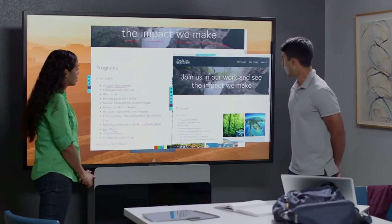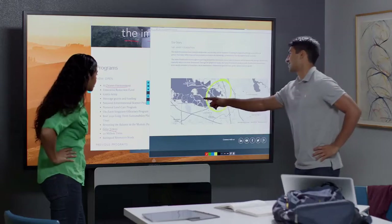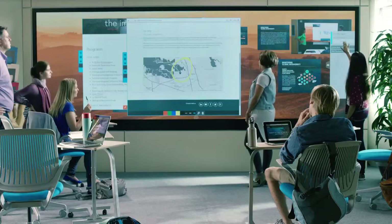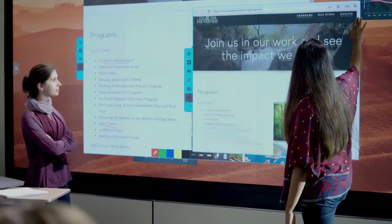Mirroring allows students at multiple campuses to collaborate. Everyone can contribute and interact with content in real time. With FollowMe, all mirrored Cascade Video Walls automatically pan to the material being presented.